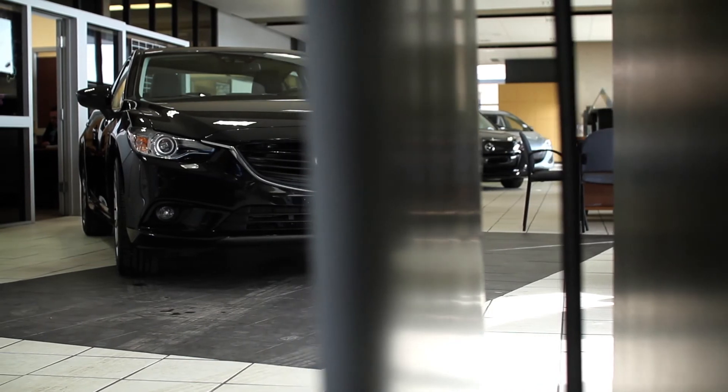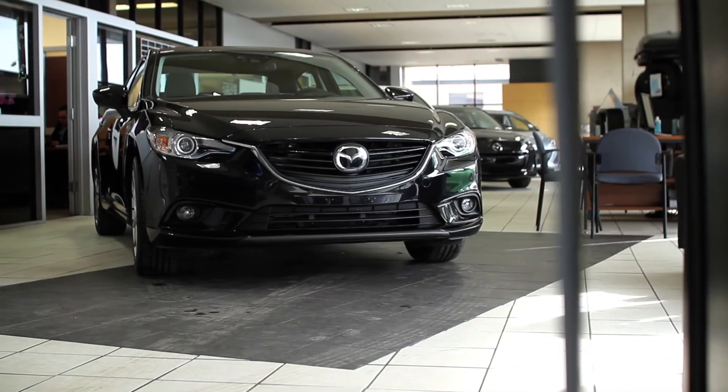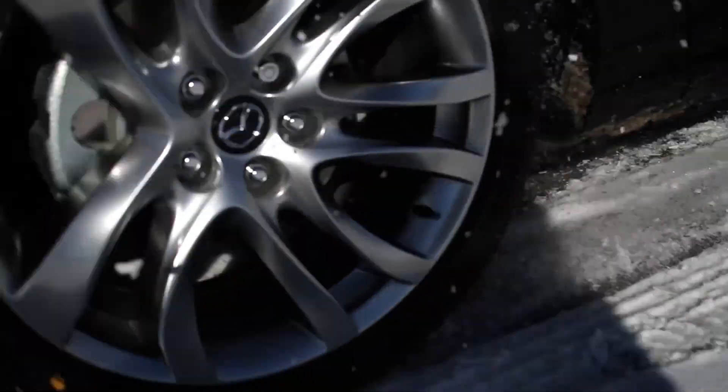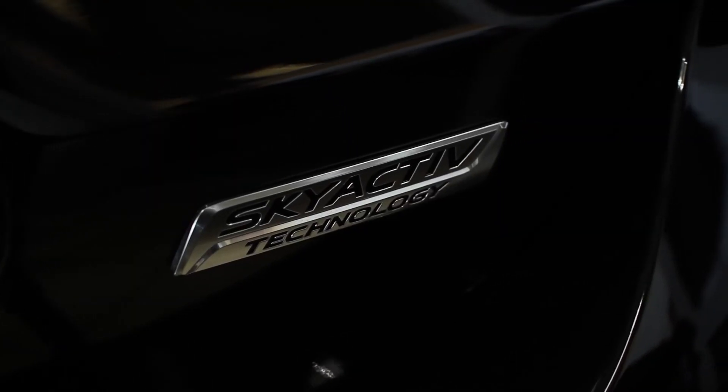I think the Mazda 6 is going to be perfect for pretty much everyone. It's still a bigger sedan, but it's way sportier and handles really well. You're going to have plenty of power to drive around, with amazing gas mileage thanks to Skyactiv technology.